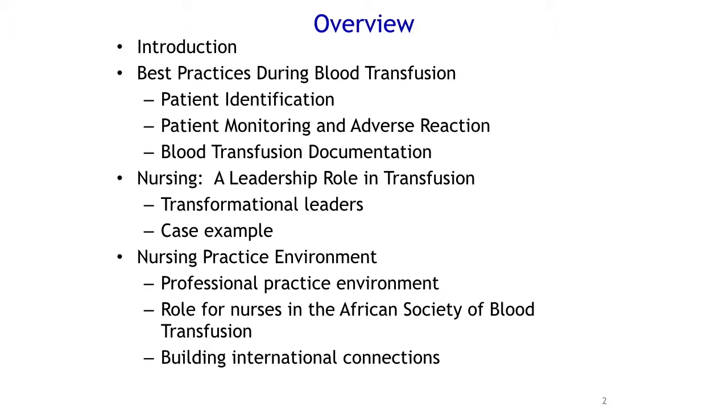First, I'd like to go over some best practices during transfusion, such as patient identification, which is a bit of a review. Patient monitoring, which Professor Heather covered really well, so I won't spend a lot of time there. Blood transfusion documentation. And then I'm going to head into nursing leadership, especially how it relates to blood transfusion and beyond, and the right type of environment your hospital has to have in order for nurses to perform at this level.